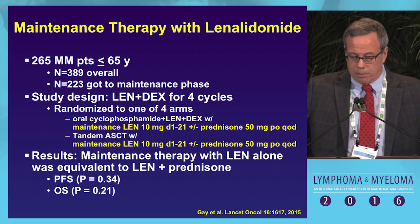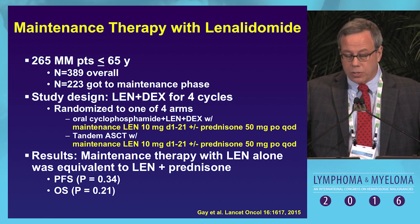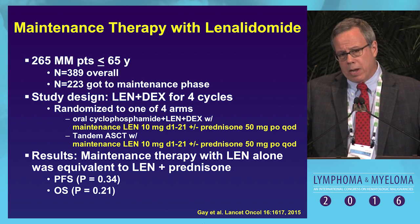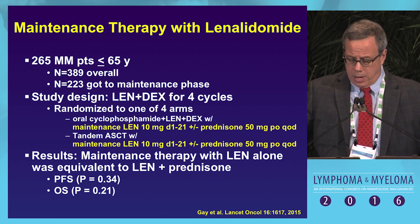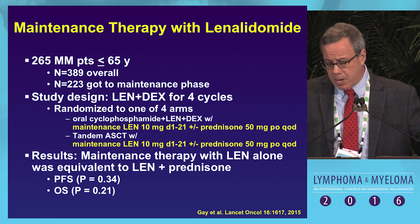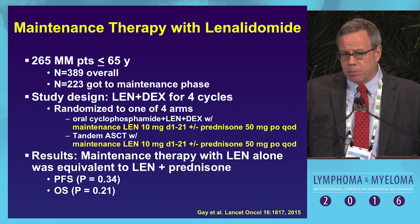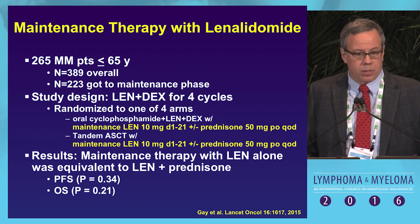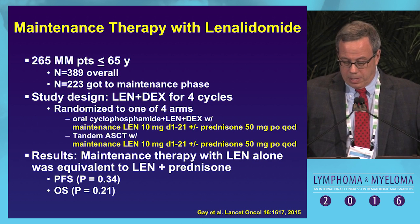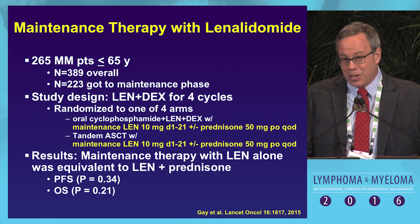The same Italian group published a randomized trial in Lancet Oncology. Of 389 patients, 223 reached the maintenance phase after four cycles of lenalidomide-dex. They were randomized to cyclophosphamide-lenalidomide-dex with len maintenance at 10 mg with or without steroids, or tandem transplant with len maintenance with or without prednisone. Results showed maintenance therapy with lenalidomide alone was equivalent to lenalidomide with prednisone, both in progression-free and overall survival — though this doesn't tell us whether lenalidomide worked at all.